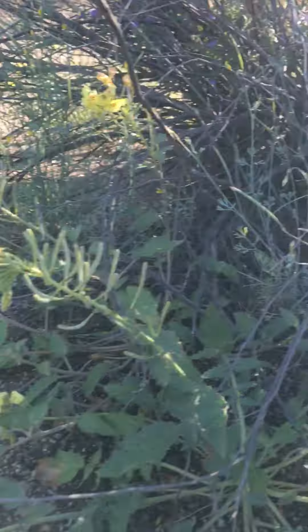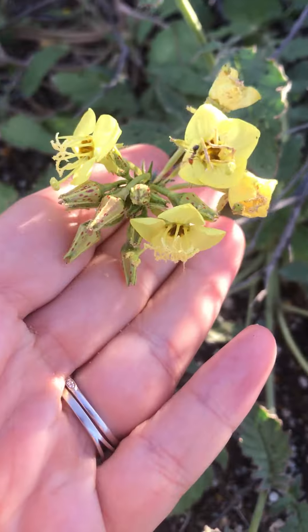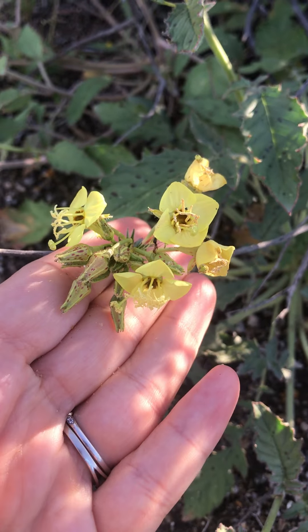Guys, welcome back to our channel. Today we're going to be talking about brown eyes. Sage, tell me why do you think this plant is called brown eyes? Because in the middle it has a brown ice.